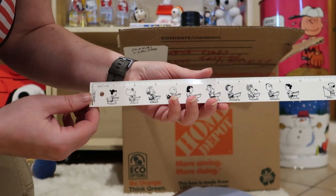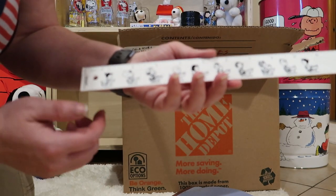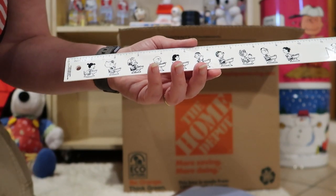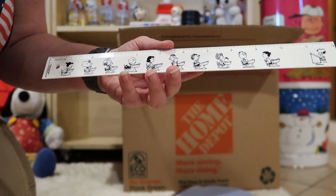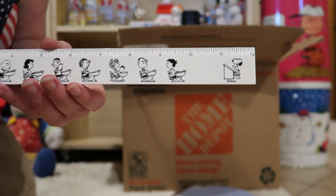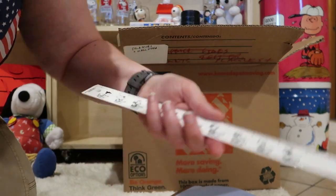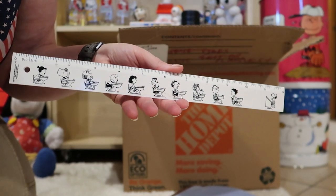It's a ruler. We got Violet and Sally and some focusing problems. Violet, Sally, Peppermint Patty, Charlie Brown, Lucy, Franklin, Linus, Frieda, Schroeder and Roy learning from Snoopy. Does it say who made this? It says Homer. Made in West Germany. How about that?